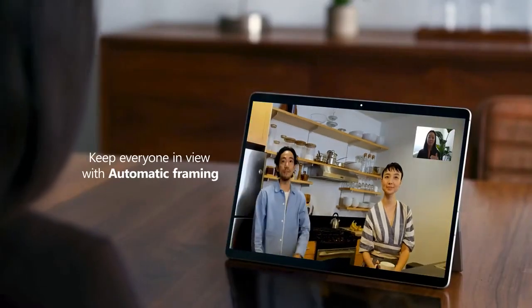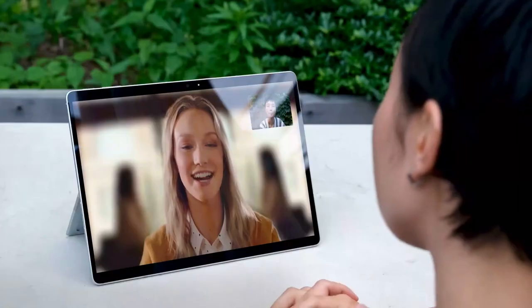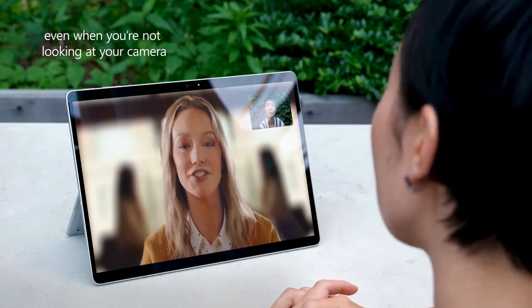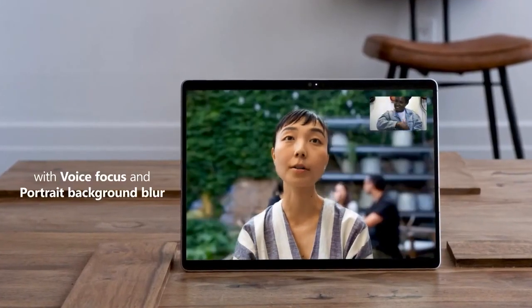That's what we call automatic framing, which keeps you in the center of the image. Eye contact will make you appear to be always looking directly at your audience. And Voice Focus is a feature that limits background noise so much that you may not be able to tell there's a dog or baby in the background making noise. At the end of the day, it all comes down to Microsoft hardware and software working together to help you stay productive and connected.